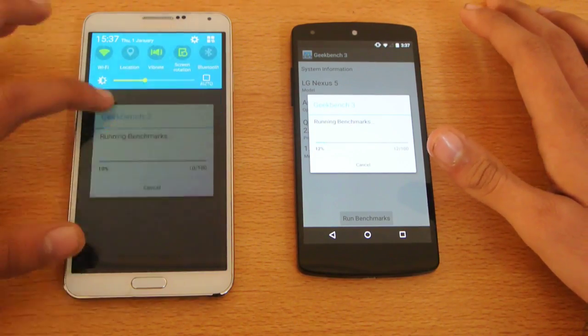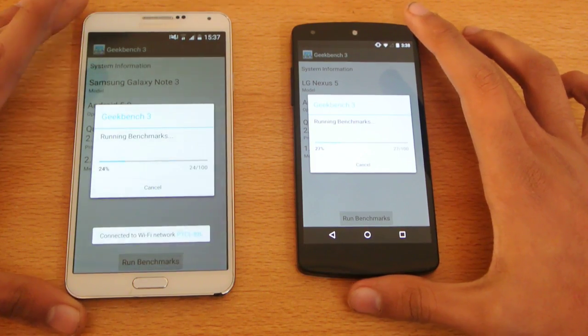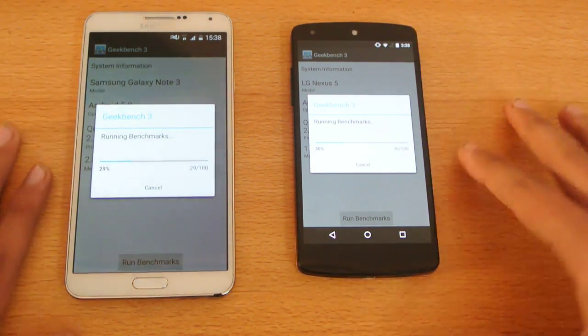Let's turn on the Wi-Fi for the Note 3, because it wouldn't show the scores without a Wi-Fi connection.